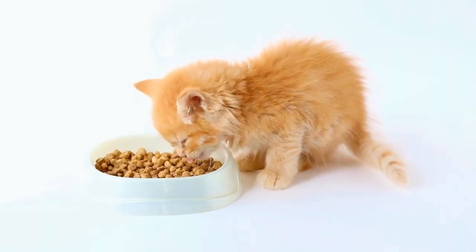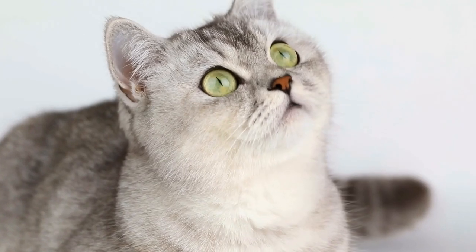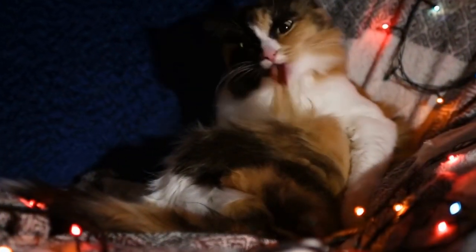In more severe cases, immunotherapy or allergy shots may be recommended. These shots work by gradually desensitizing your cat's immune system to the specific allergen over time. While not a quick fix, immunotherapy can provide long-term relief and reduce the need for chronic medication use.